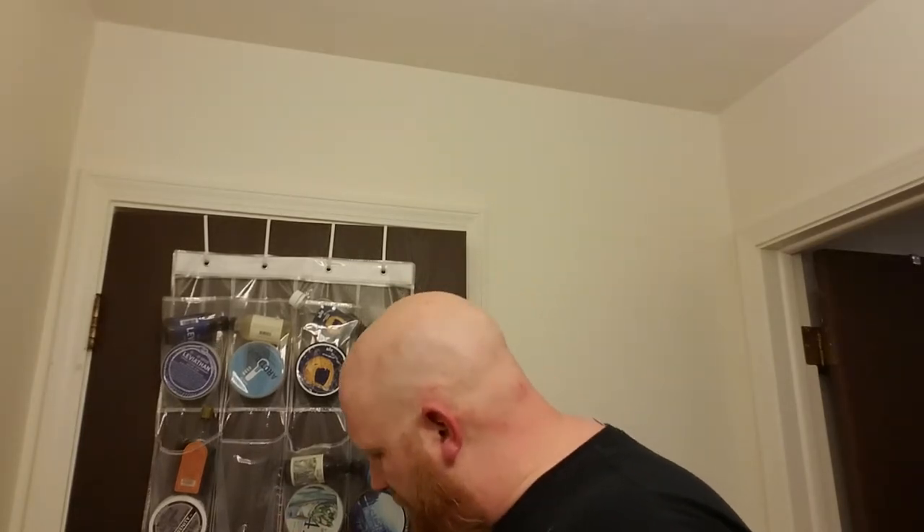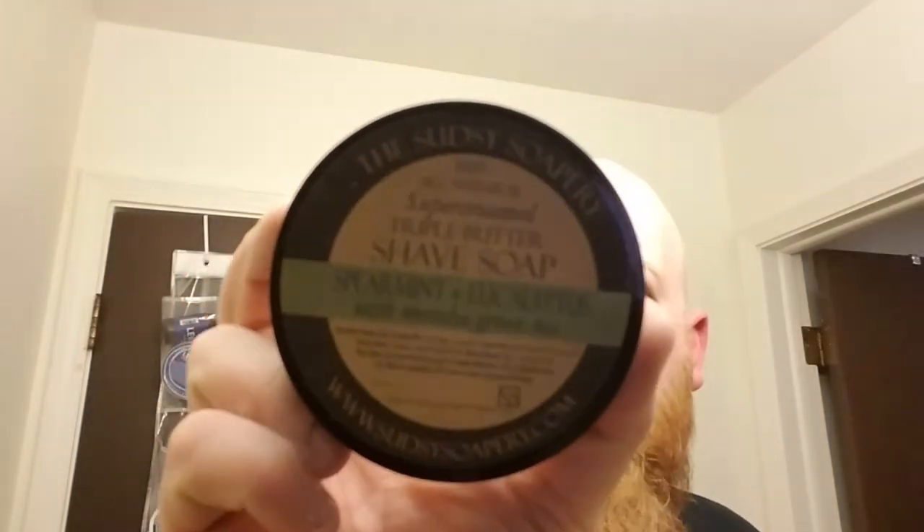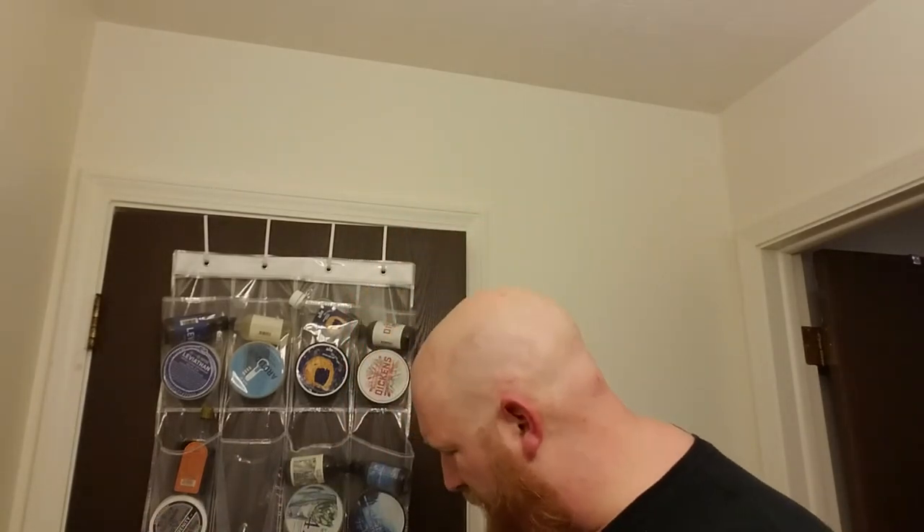I've also got the Sudsy Sopery spearmint eucalyptus with green matcha — this smells awesome. I'm trying to find a good aftershave to match; if anybody has any recommendations please let me know. This soap is very, very soft but smells amazing, and that brownish color I believe is the matcha tea in there.